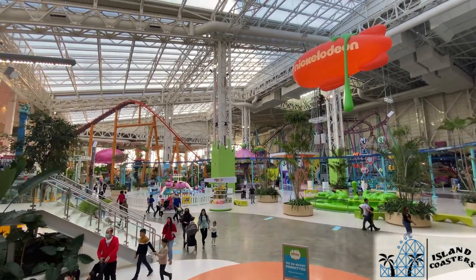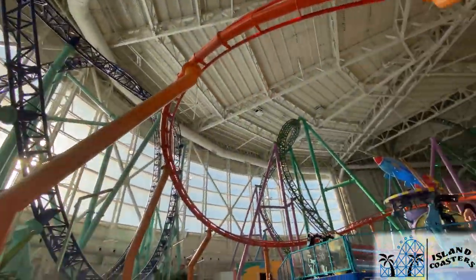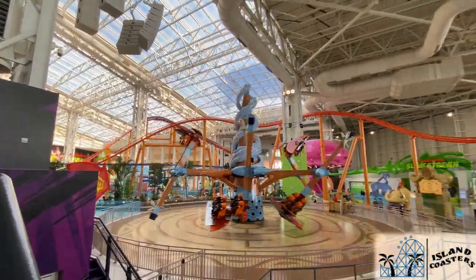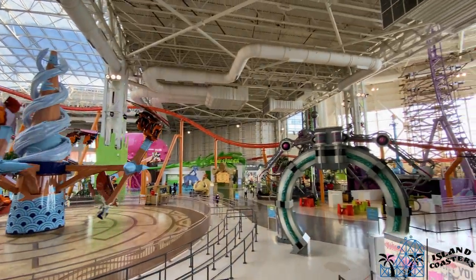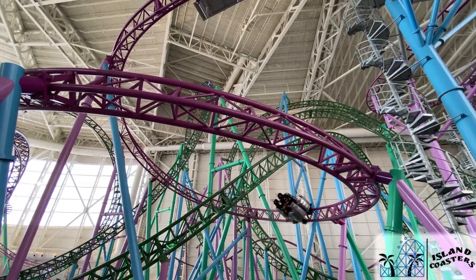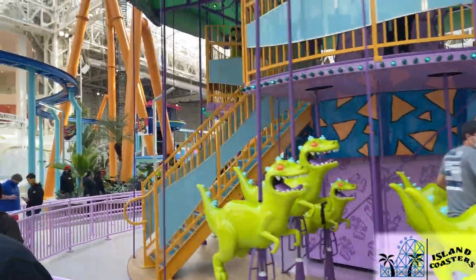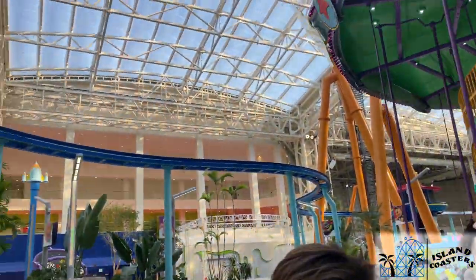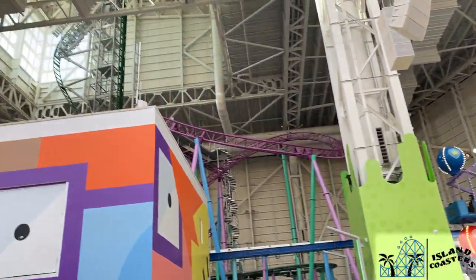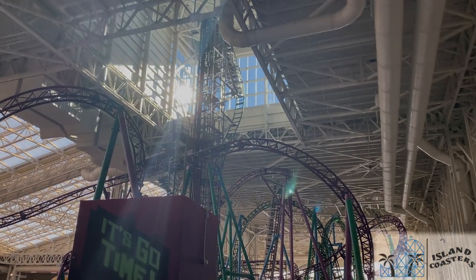To wrap things up, Nickelodeon Universe is a solid quality park with plenty to do for all ages. The rides are all great and warrant re-rides. It could use some more food areas for sure, but it's definitely worth a visit for any coaster enthusiast at least once. The price tag is a bit high, especially for only four hours in the park, but it's far and away the best local option. What have you guys thought of this new theme park if you've visited? If you haven't gone yet, do you plan on making a trip? Let me know below. Look for Island Coasters on Instagram for daily content and video updates, and if you want to support the channel, drop a like or subscribe — it really makes a big difference. Till next time, that's all from the shores of Island Coasters.